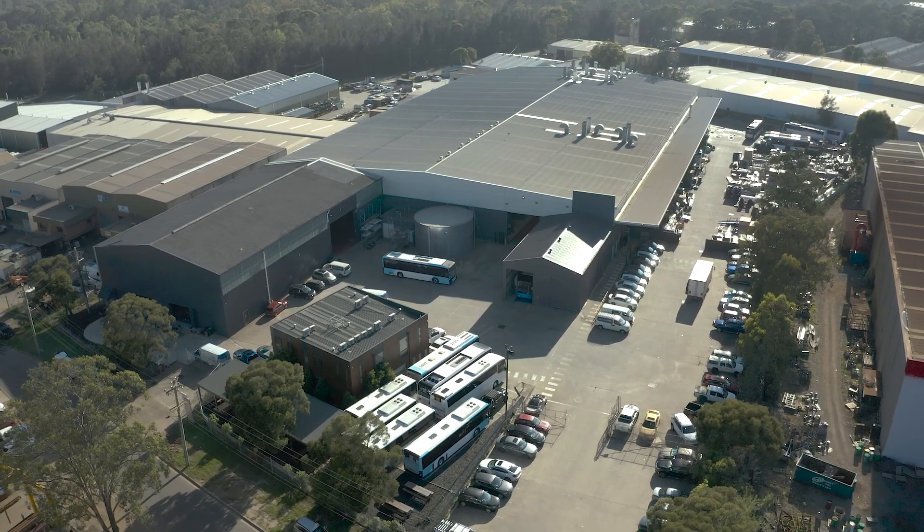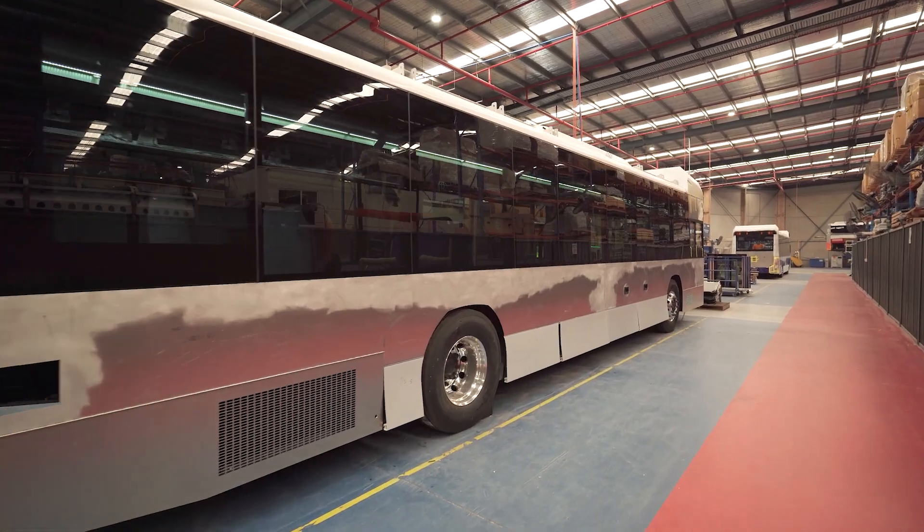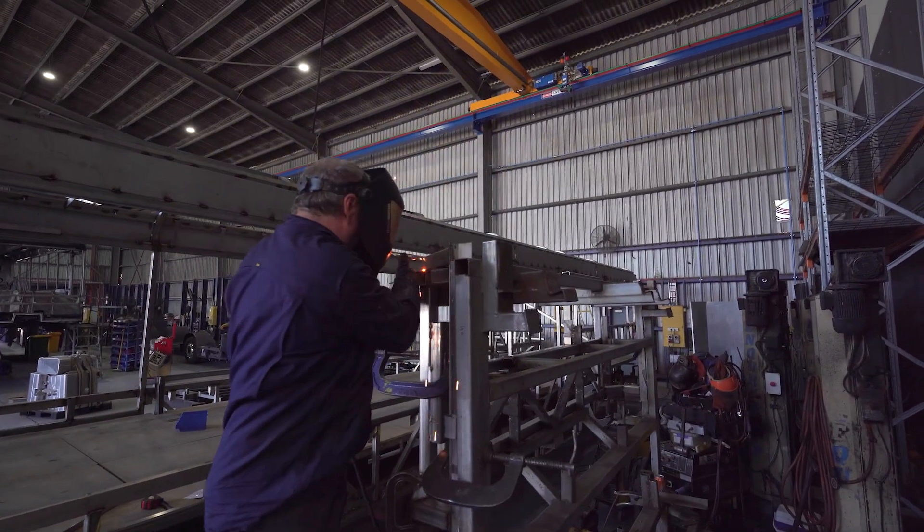Recently there's been major announcements by the states in support of the uptake of electric buses — in particular New South Wales, which aims to have 8,000 electric buses introduced into the state by the end of 2030, which is extremely ambitious.